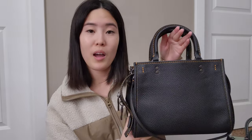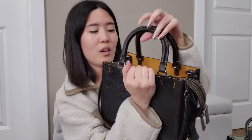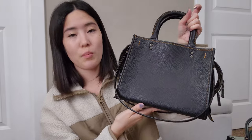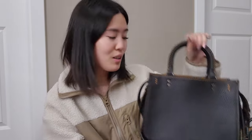Next I have the Coach Rogue 25, and this one is in the classic pebbled leather with a golden rod suede interior. This one is such a cute bag — I'm a huge fan of the Rogue style.